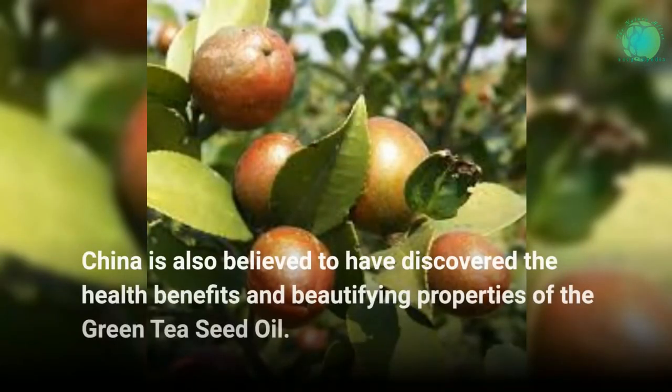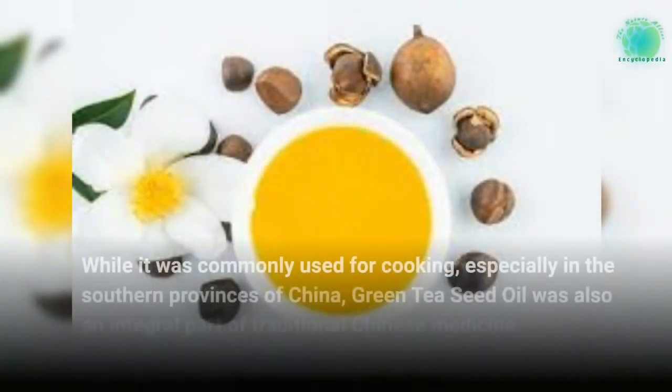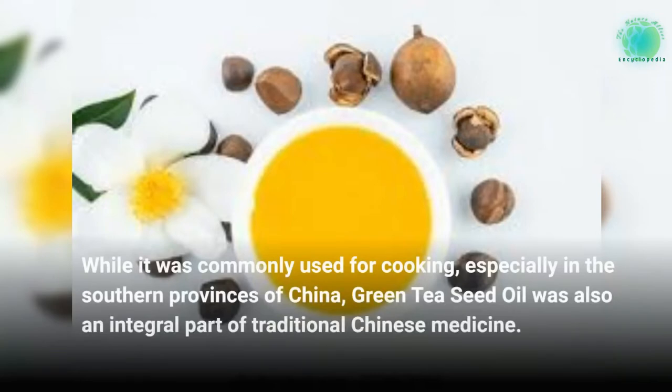China is also believed to have discovered the health benefits and beautifying properties of green tea seed oil. While it was commonly used for cooking, especially in the southern provinces of China, green tea seed oil was also an integral part of traditional Chinese medicine.